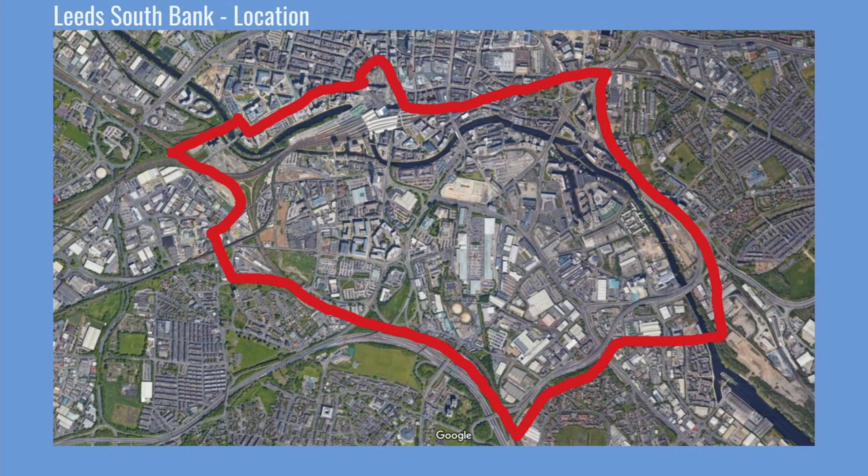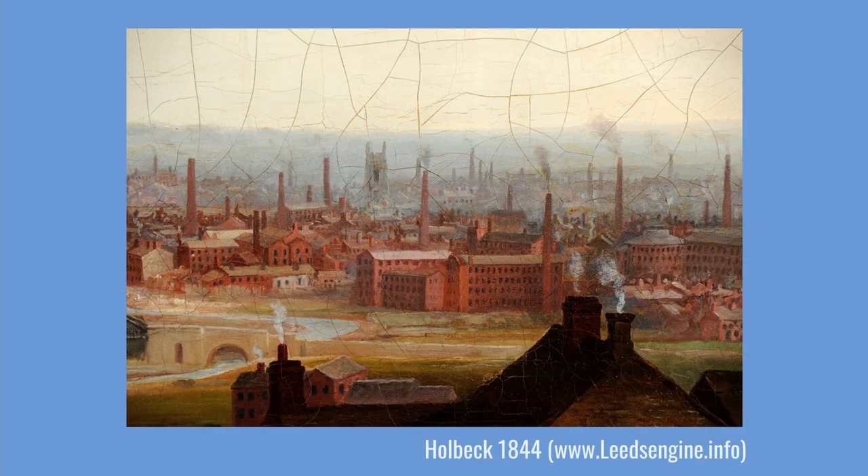Leeds Southbank is an historic area containing echoes of the city's industrial past. The area boasted a strong, enduring sense of community in the 19th century and was regarded as the workshop of Leeds. Although the textile industry was huge in Leeds, other new industries developed during Victorian times — engineering, chemical, leather, clothing, footwear and printing industries all became successful in the city.